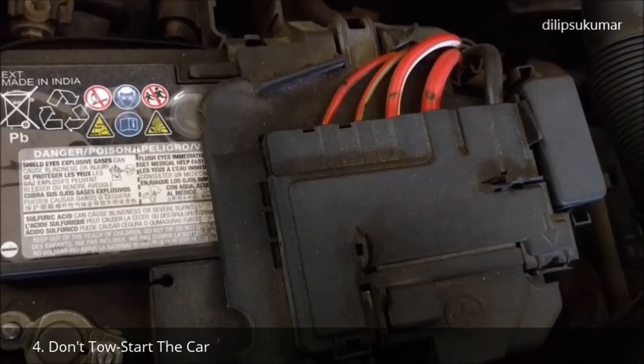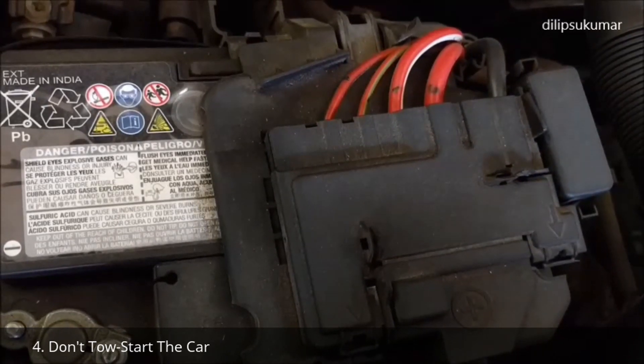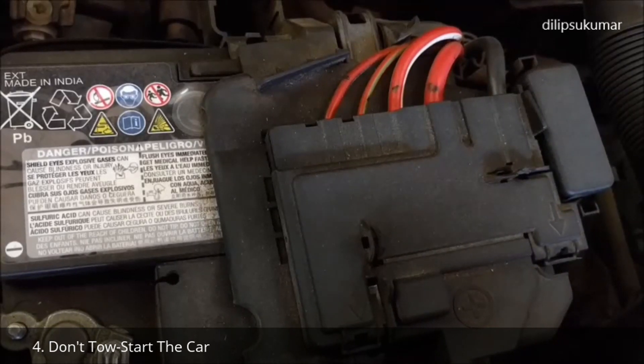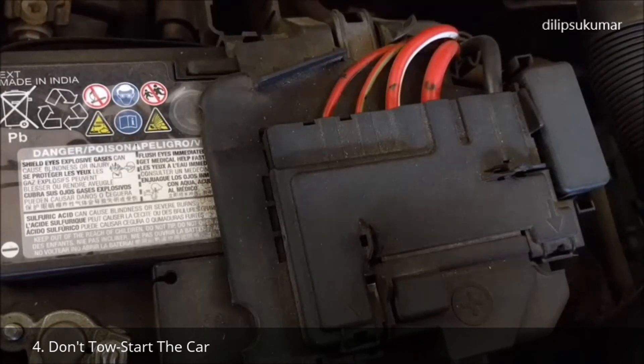Do not tow start the car. If your car battery is weak and you are unable to start your car, always jump start your car — that is the correct procedure. Avoid starting the car by pushing it or towing it. Tow starting the car allows excess fuel into the engine that may result in improper combustion and may affect the catalytic converter.